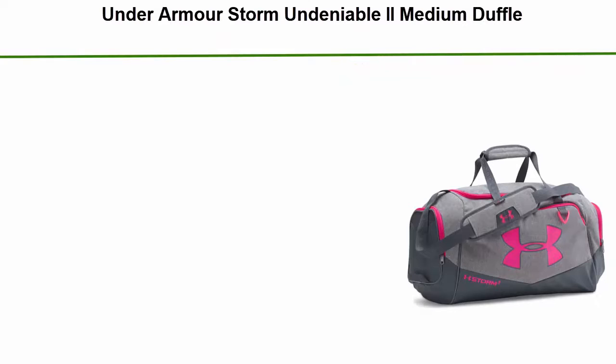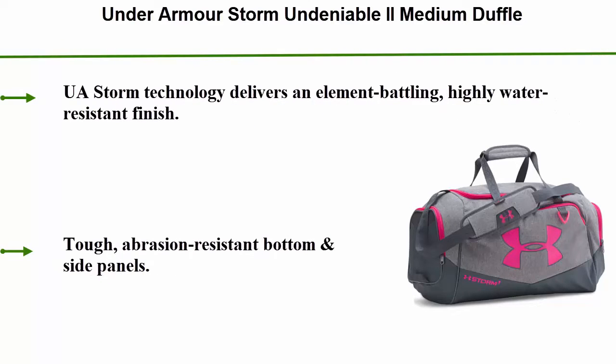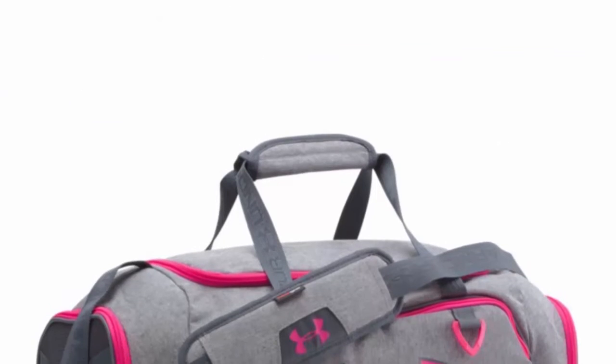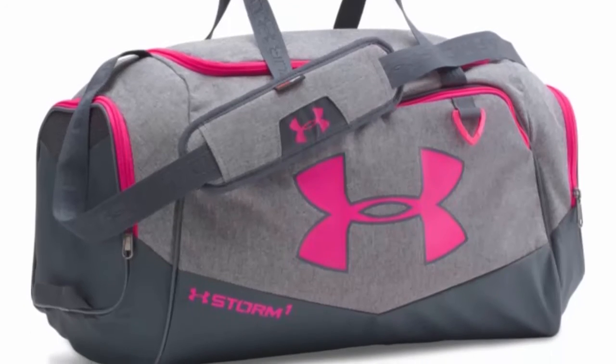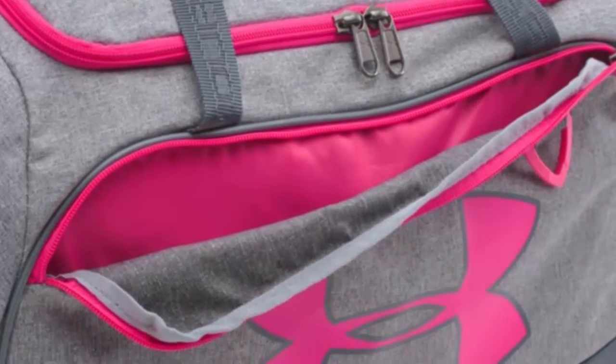Number 1: Under Armour Storm Undeniable 2 Medium Duffel. UA Storm technology delivers an element-battling, highly water-resistant finish. Tough abrasion-resistant bottom and side panels, large front zippered organization pocket, adjustable padded HeatGear shoulder strap for total comfort, and a padded top grab handle.